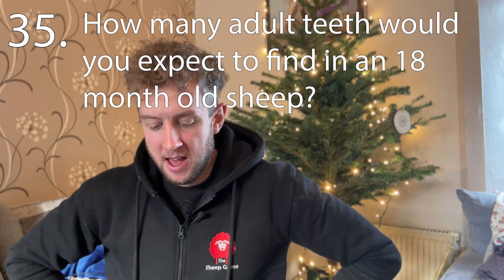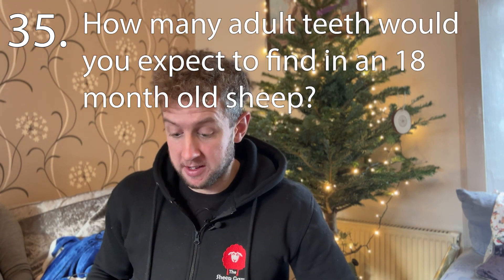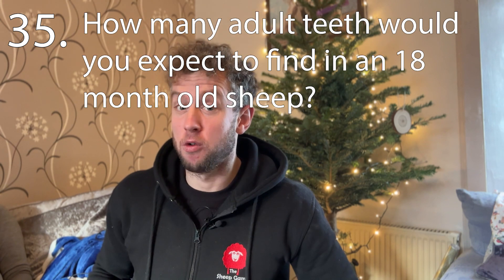And the final question, number thirty-five: how many adult teeth would you expect to find in an 18-month-old sheep? That could be a really tricky one.